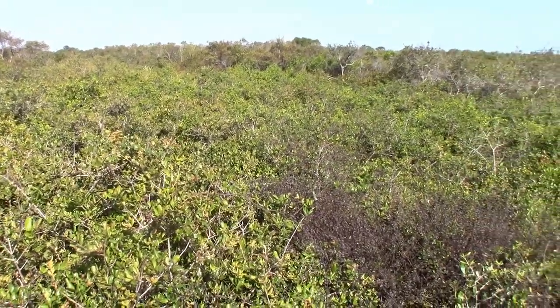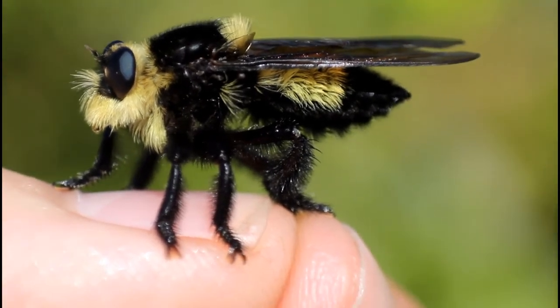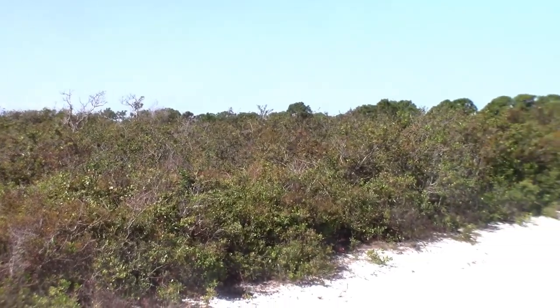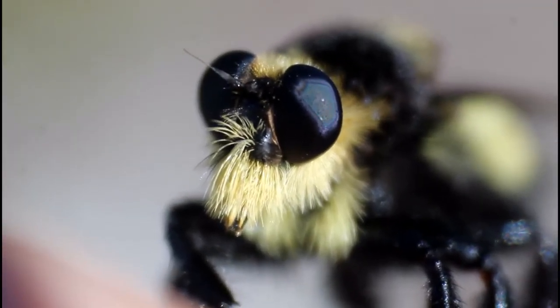In areas of dry, sandy scrub habitat lives a massive, hairy fly that masquerades itself as a bumblebee for one of the strangest reasons you'll ever hear. Today, we're out exploring one of these scrub areas in search of this strange and venomous insect.